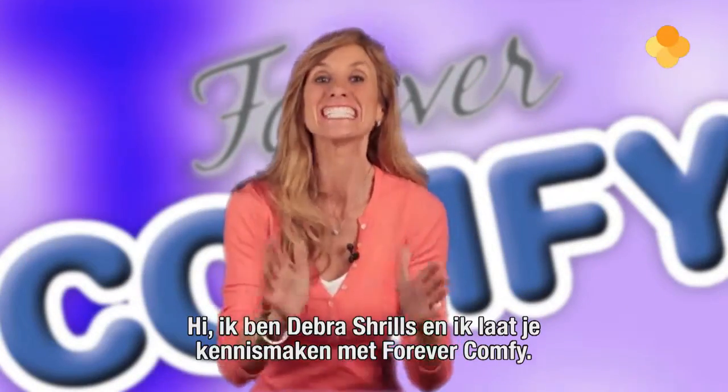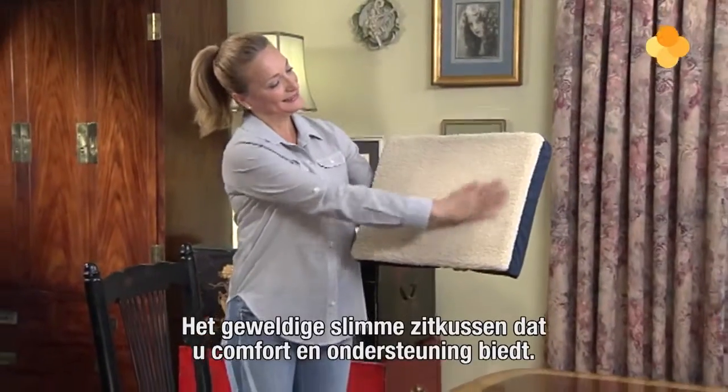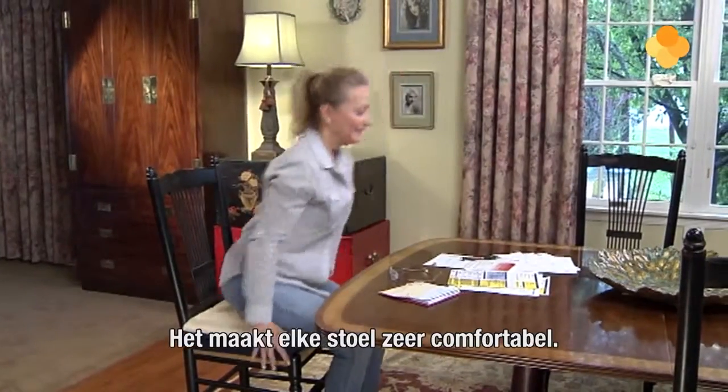Hi, I'm Debra Shrillz and today I'm going to introduce you to Forever Comfy, the amazing smart seat cushion that gives you cushion and support while you're sitting. It makes any chair or seat comfortable.